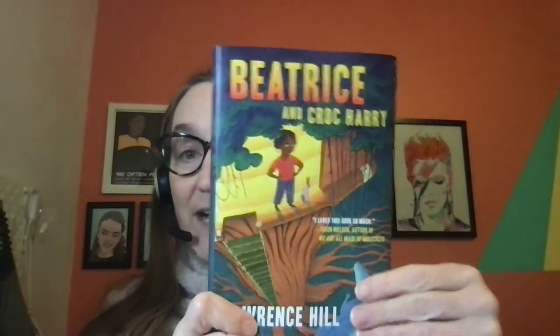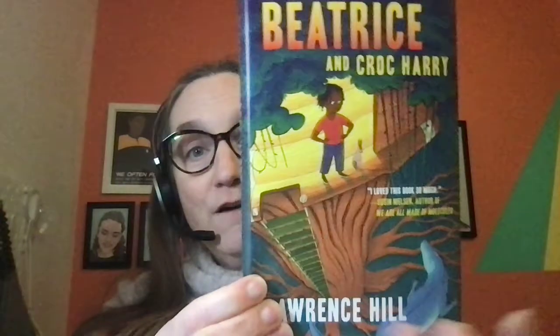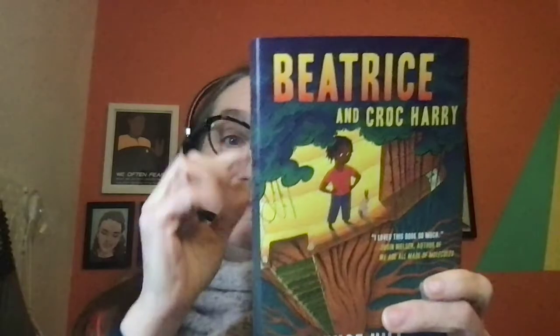What story does the cover tell? Or have I read any other books that are like this or by the same author? Do I know anything about this book or the author already? And in this case, we actually all know something about this book and the author because we welcomed Lawrence Hill for a classroom visit and learned quite a bit to get us started on Beatrice and Croc Harry and also to spark our interest in reading it.